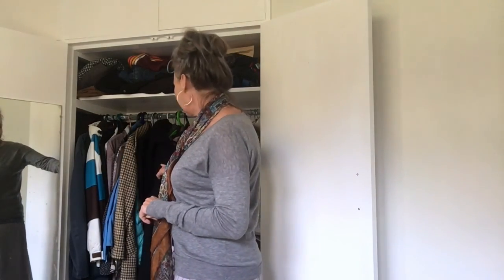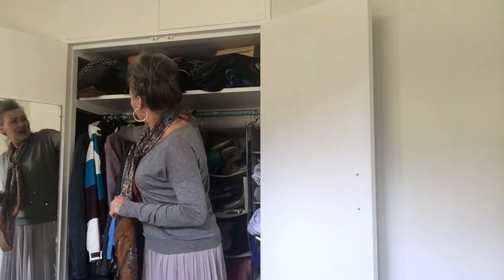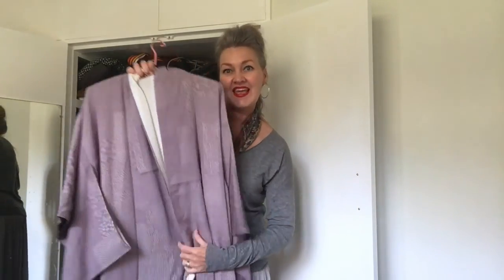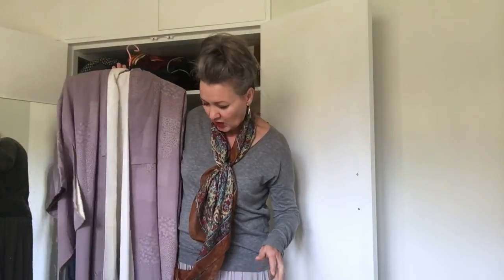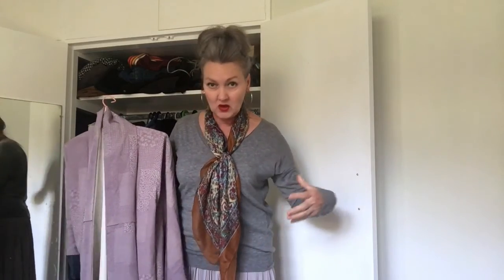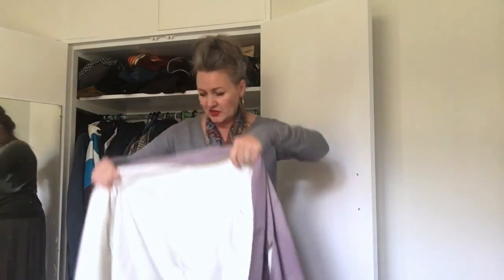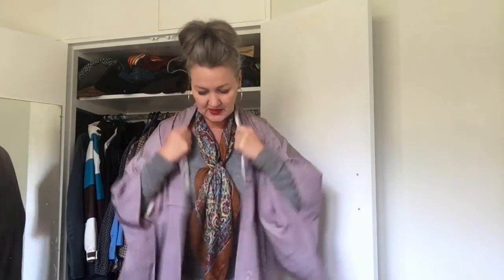A couple of things I wanted to talk to you about today: one is this beautiful kimono, which I was given by a girlfriend — thank you Helena, and I love it. It's this beautiful lavender colour, but I haven't been able to wear it because it's actually too long for me. Kimonos are traditionally really long, and then they're belted and pulled up to the right length when traditionally worn. I'm obviously not going to wear it as a traditional garment, but I'm really looking forward to wearing it as a jacket as we come into autumn.